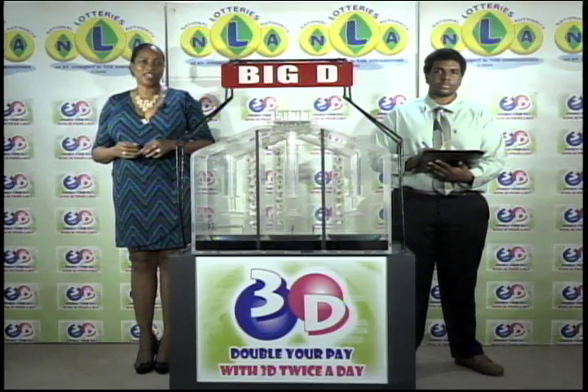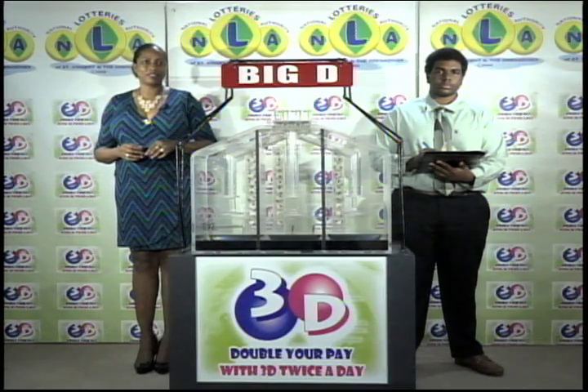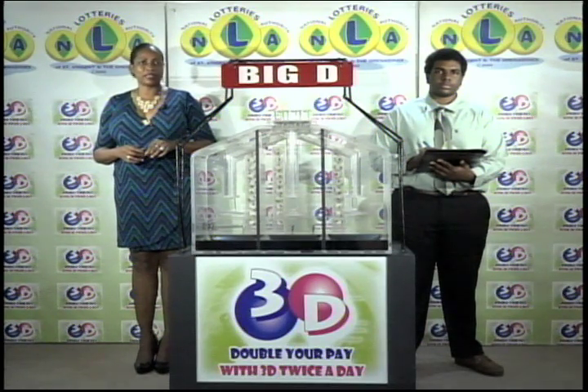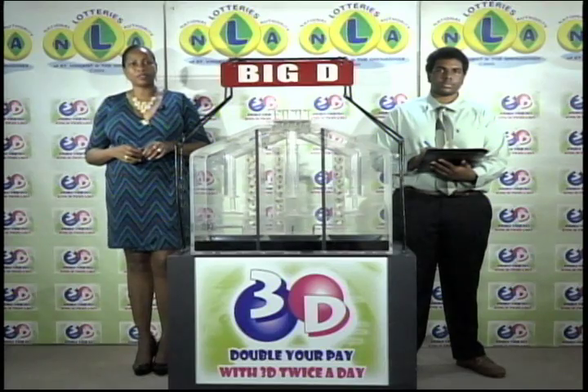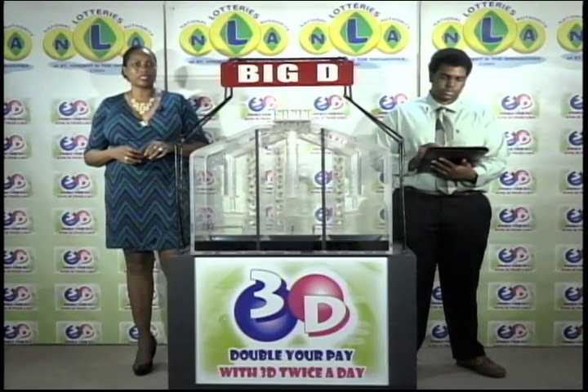Good afternoon and welcome to the National Lottery 3D Midday Draw. We're about to select this afternoon's winning numbers under the supervision of the auditing firm of KPMG, represented by Mr. Miles Williams. All eligible tickets should be dated the 8th of March 2016.